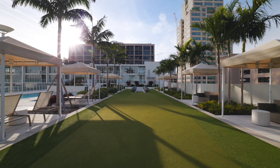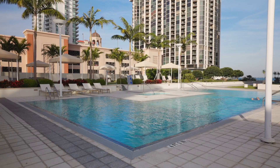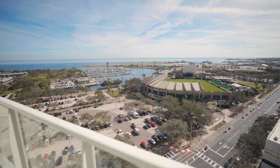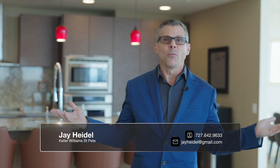To sum everything up, this is unit 1506 at Signature Place. You've got four bedrooms, four and a half baths, and 3,400 square feet. And of course you've got views overlooking the Rowdies stadium, the airport, the pier, the marina. It's just beautiful — what more could you want?